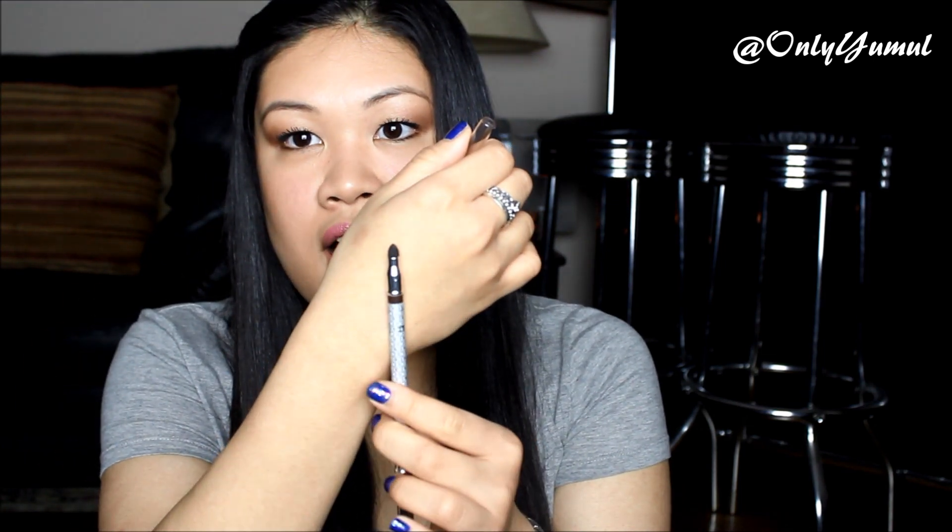Before I found this, I had to use liquid liner because everything else would transfer. Now I can just put on eyeshadow, this liner, and mascara — and I'm done. It takes at least 10 minutes off my morning routine. It also comes with a little sponge at the end to smudge the lower lash line, which I use almost every single day. It's worth the $29 and lasts a long time — definitely worth every penny.